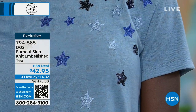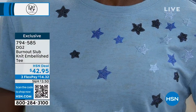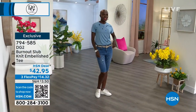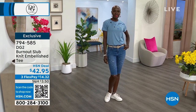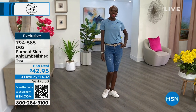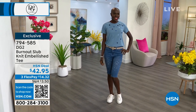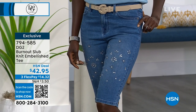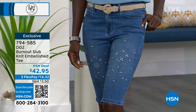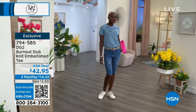You're getting that burnout slub knit feel with great little stars on this lighter chambray tone. I've also got a darker navy with great little stars on it as well. You can tuck this in or wear it out. It has a nice hemline and a longer length. And those Bermuda shorts — if you like some sparkle and sass, those are coming up towards the end of the hour. Very similar to the shorts I'm wearing, but with all of the sparkles.